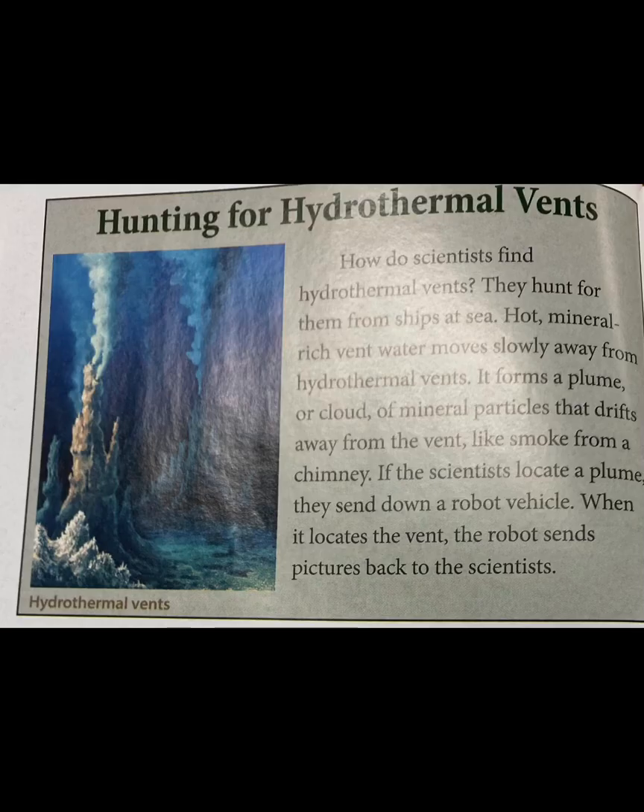Hunting for hydrothermal vents: How do scientists find hydrothermal vents? They hunt for them from ships at sea. Hot, mineral-rich vent water moves slowly away from hydrothermal vents. It forms a plume or cloud of mineral particles that drifts away from the vent like smoke from a chimney. If the scientists locate a plume, they send down a robot vehicle. When it locates the vent, the robot sends pictures back to the scientists.